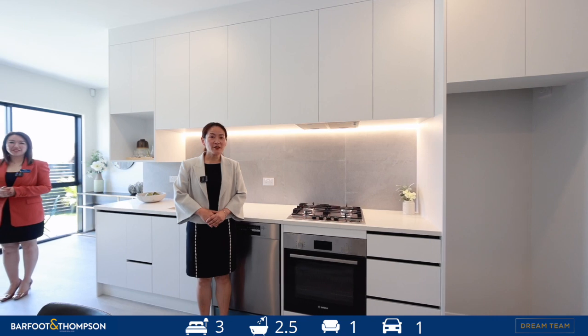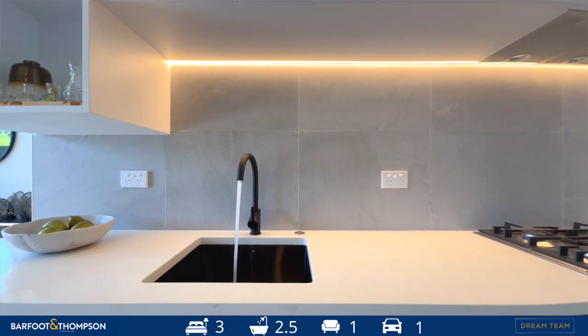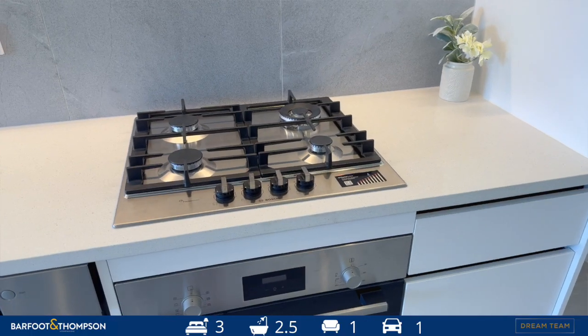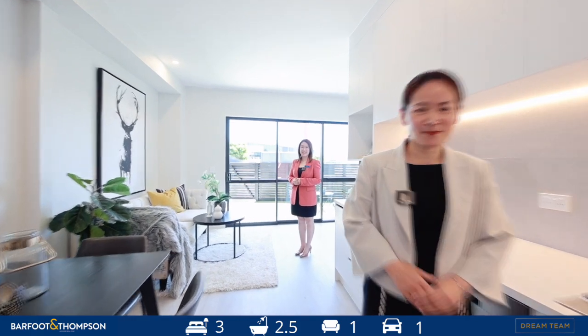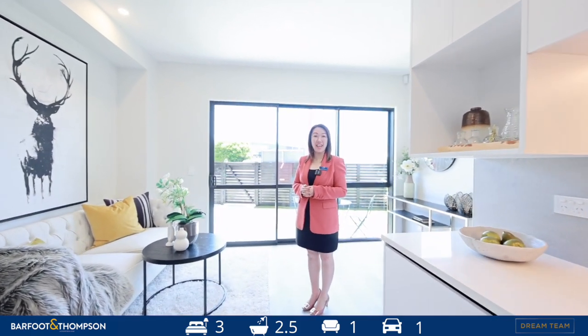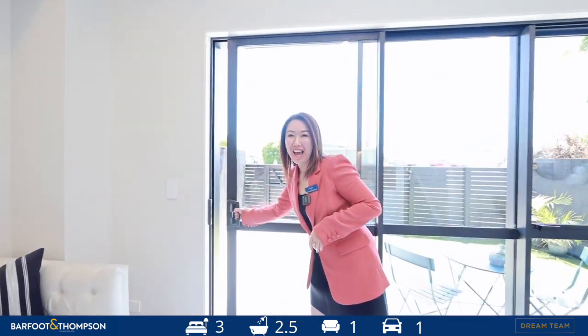2.7 metre extra high ceilings create a real sense of space. The kitchen is equipped with high-spec Bosch appliances, town supplies, gas cooking and gas heating. Very sunny family living area with smooth access to the outdoor backyard.